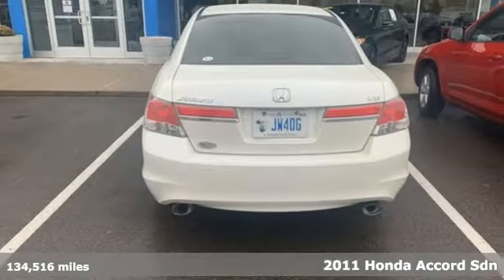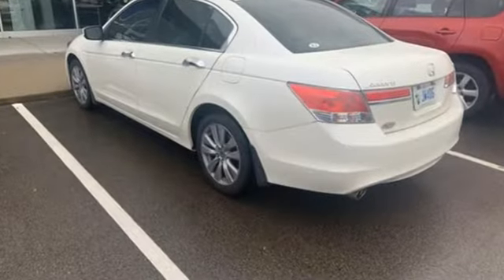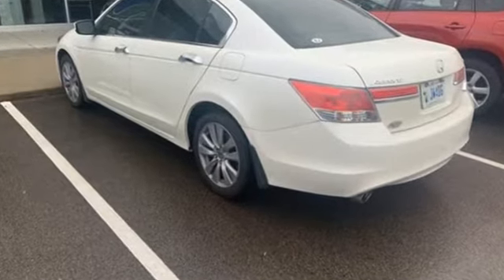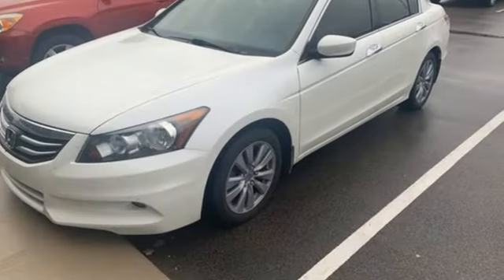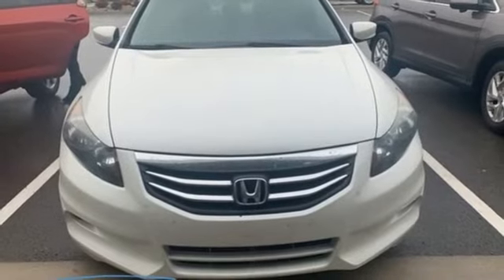It comes nicely equipped with features you'll love: AM-FM satellite radio, wireless phone connectivity, front heated leather bucket seats, auto-dimming rear-view mirror, garage door transmitter, and dual-zone climate control.